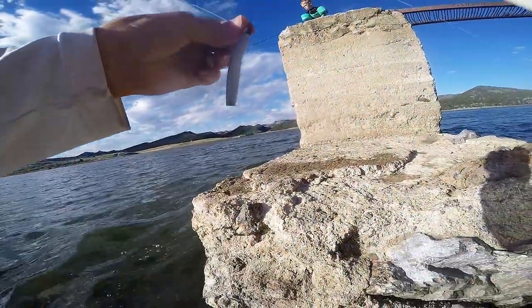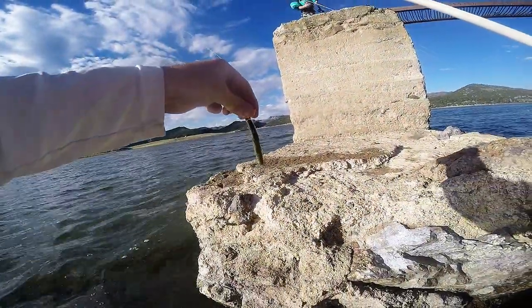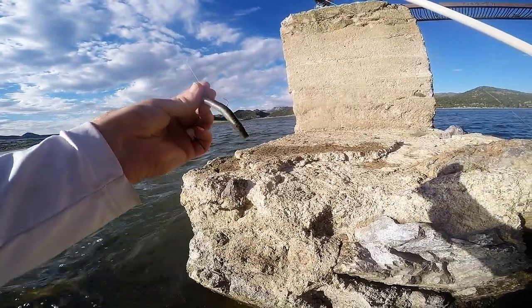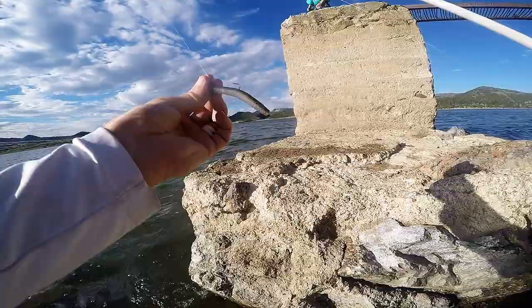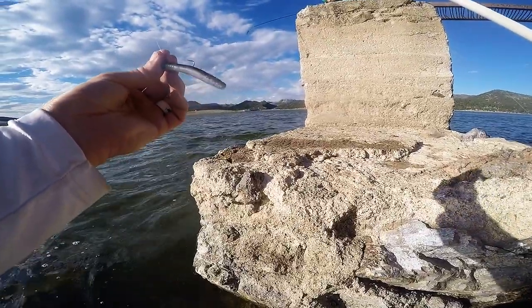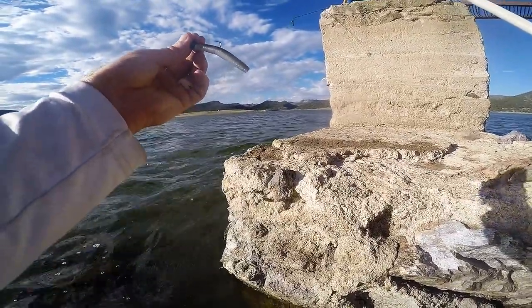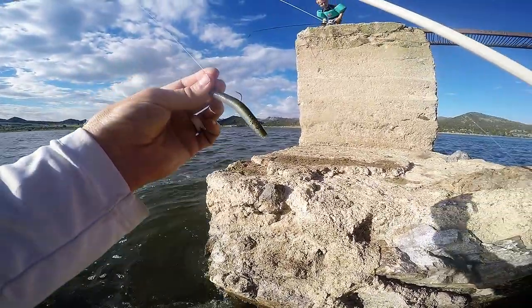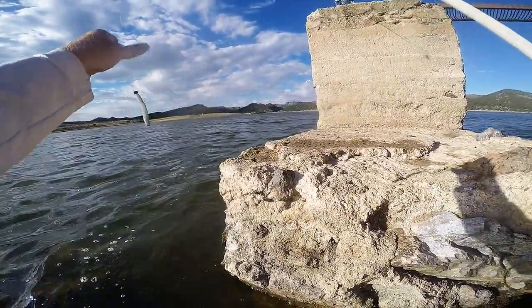Switching up to just a little Ned rig. This is my favorite one — a mud minnow with a real light one-tenth ounce head for little smallmouth. This thing just hammers them. So that's kind of what it looks like. Enterprise is full of them — we're just going to have fun and whack a bunch of them.